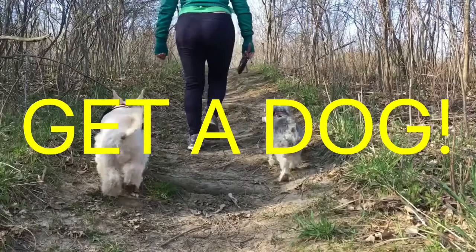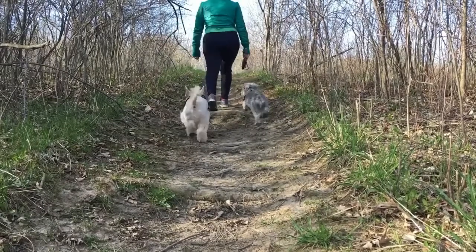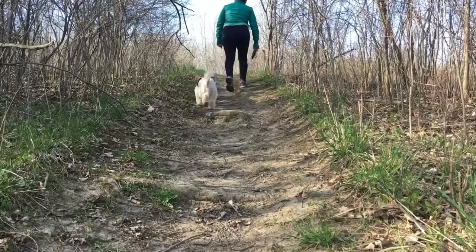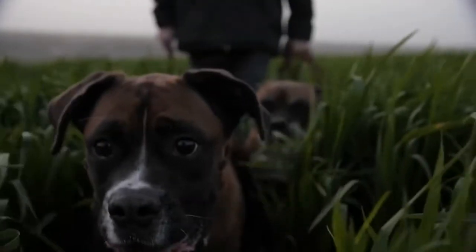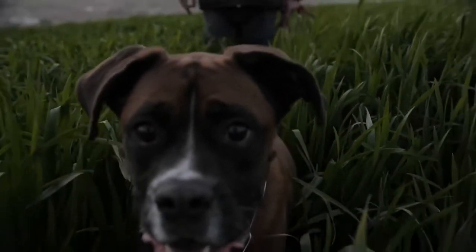Get a dog. Nothing will get you out of the house faster than a puppy that needs to do some business. Not sure if you can commit? Check your local animal shelter or pet rescue sites for foster home programs. You'll be doing your body and a homeless pooch a favor. The average American dog owner walks their dog for eight hours and 54 minutes a week, covering around 36 miles.